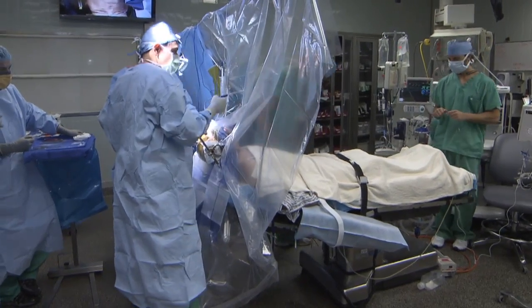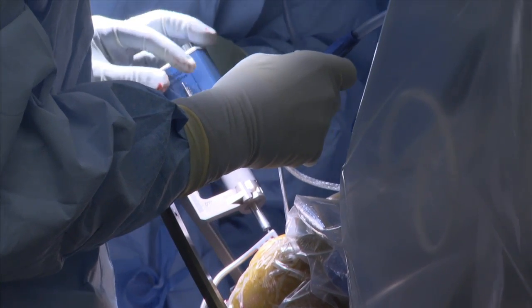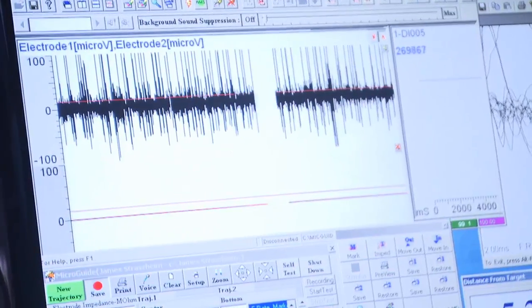For us to find the right spot in the brain, we do what we call brain mapping, where we put these tiny hair-like microphones into the brain and we're listening to the brain cells, or neurons, talking to each other. It's a process you can actually hear in this video — as the microphones pick up brain neurons talking, it sounds like static.